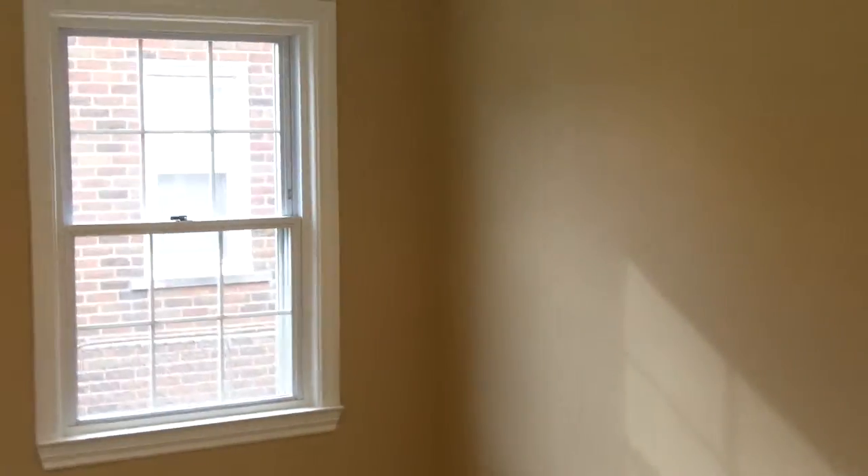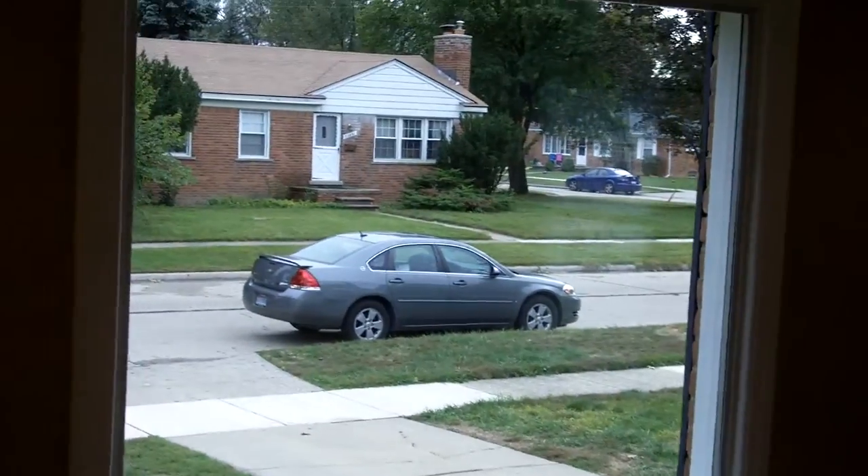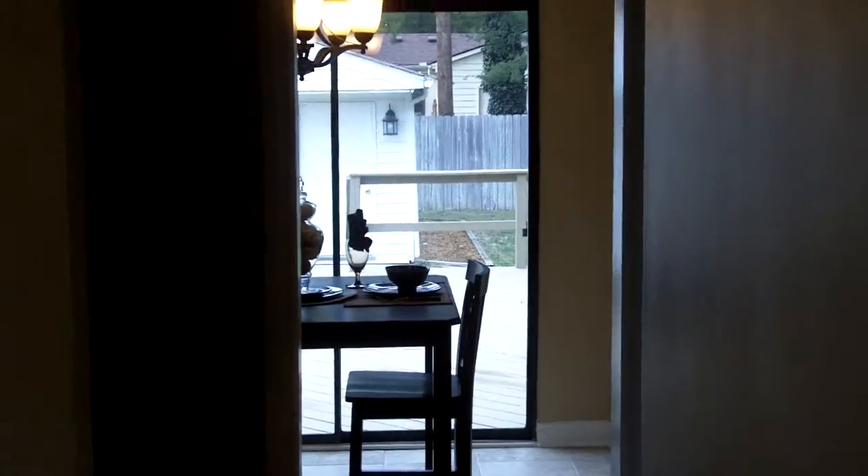Coming through the living room, we've got four recessed lights, all new paint throughout. Swing around and see the front picture window. Swing around back to the front door and there's a closet right there. Look through into the kitchen through the door wall.